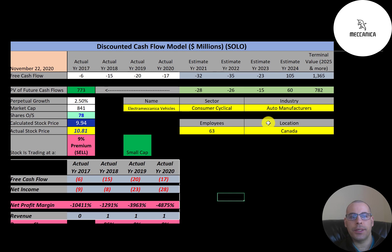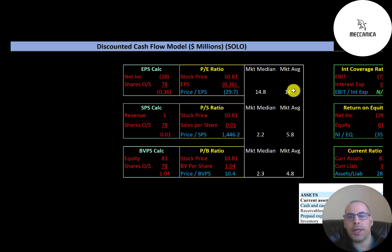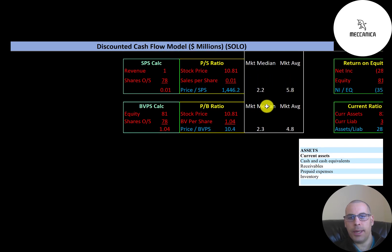Let's look at their financial ratios. The average PE for the market is 14.7 and the median is 14.8. Price to earnings is stock price over earnings per share, which is net income over shares outstanding. They have negative net income, so they have a negative PE. The average price to sales is 5.8 and the median is 2.2. Price to sales is stock price over sales per share, calculated as revenue over shares outstanding. They're pre-revenue, so they have a really high price to sales ratio.